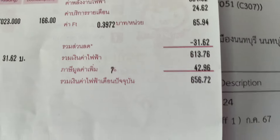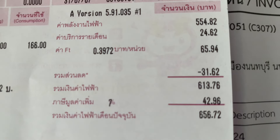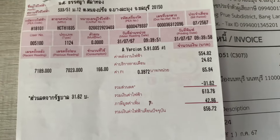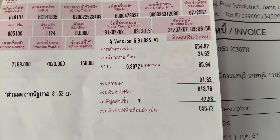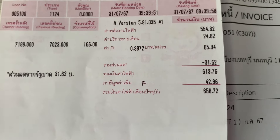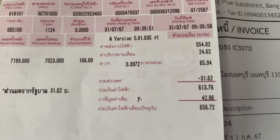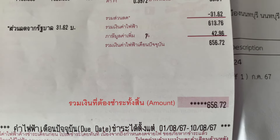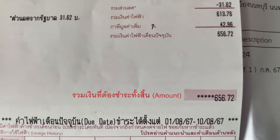So this is my electricity bill for July — 656 baht. Like I said in my previous June budget video, I think that was near £700, £750 — that was my highest ever. But it has been quite hot: May, June and July. So it should be back down to roughly around £350 a month, like I was paying the first seven months I was here. So that's my electricity bill.